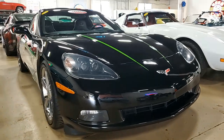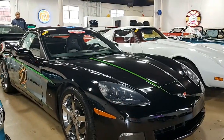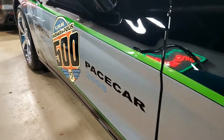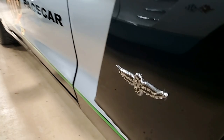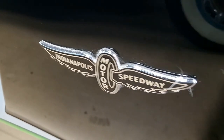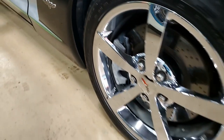Factory features on this car include the $4,505 3LT Preferred Equipment Group. This includes heads-up display, memory package, tilt and telescoping steering, dual power heated sports seats with airbags, and a universal garage door transmitter. This car has the Indianapolis 500 pace car package. It has a Bose CD/XM MP3 stereo with navigation and steering wheel controls.